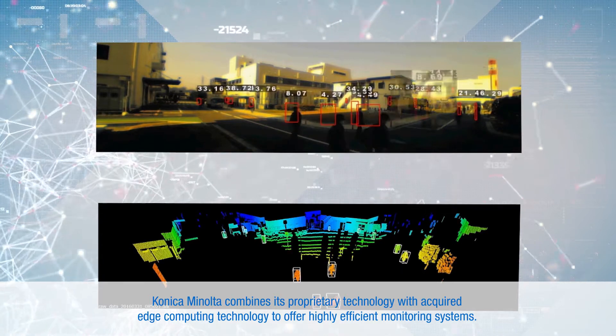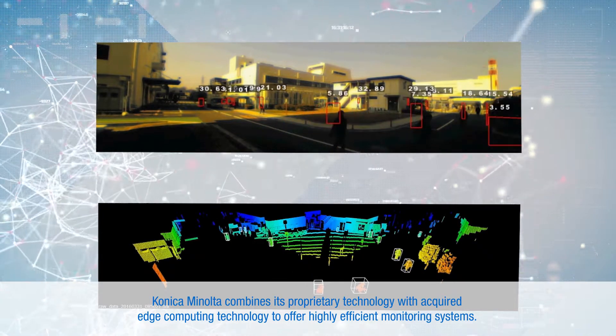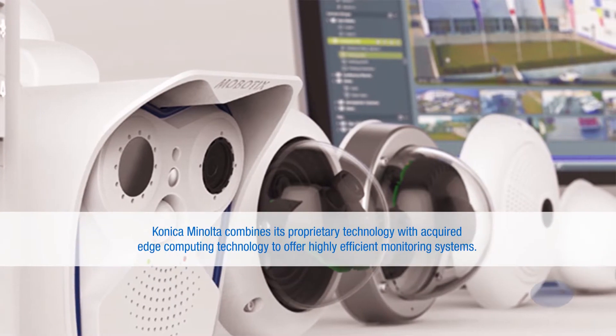Konica Minolta combines its proprietary technology with acquired edge computing technology to offer highly efficient monitoring systems.